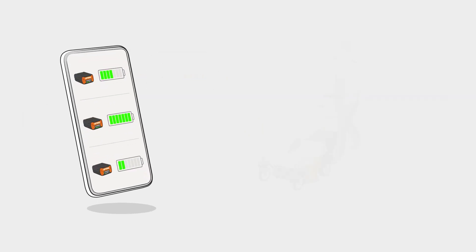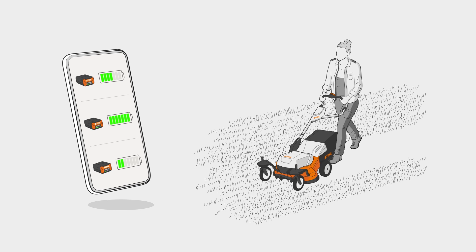Smart batteries and the Stihl connected system make everyday work easier and support efficient energy use.